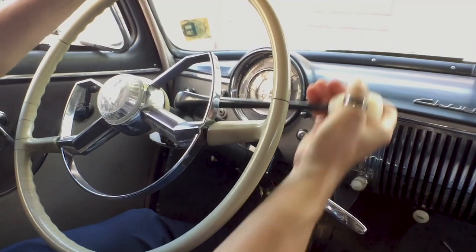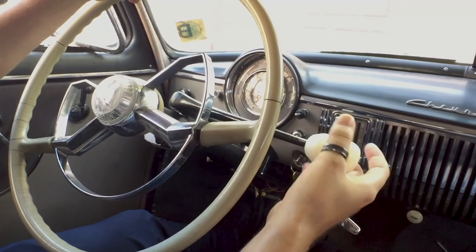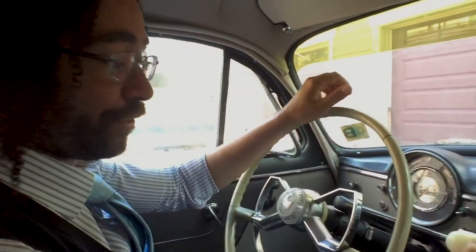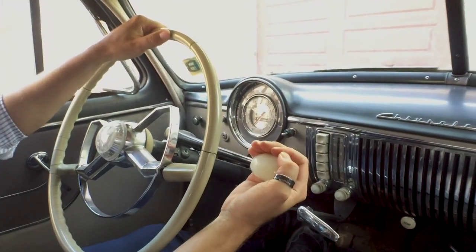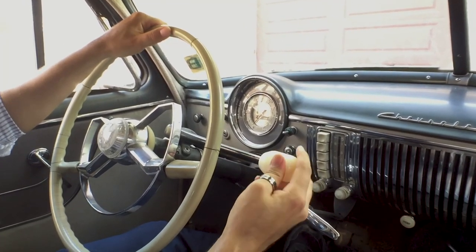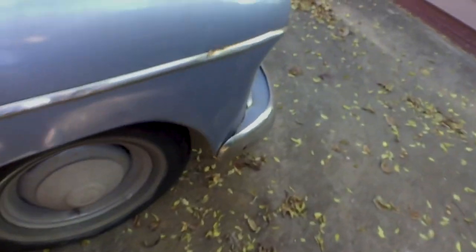Oh no — it just locked. It locked. So that's exactly what I was talking about: as you shift through these, if you do it a little bit too quick, it locks up on you. Let's take a look at how to fix that. These are greasy — easy peasy.